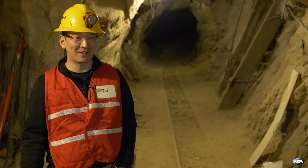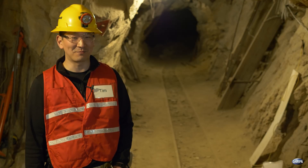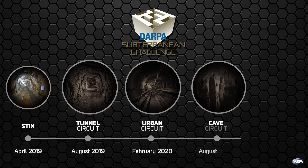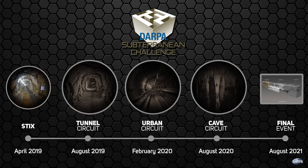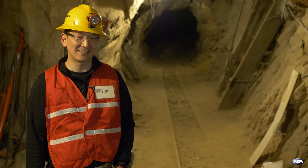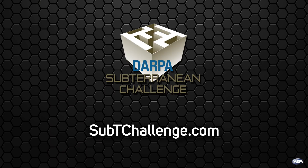We're always excited to invite and welcome new teams with new ideas to participate in the Sub-T challenge. We have the tunnel circuit, urban circuit, and cave circuit forthcoming — all great opportunities for new teams, both on the systems track and in the virtual competition, to participate, bring your great ideas, and see how well you fare in the Sub-T challenge.